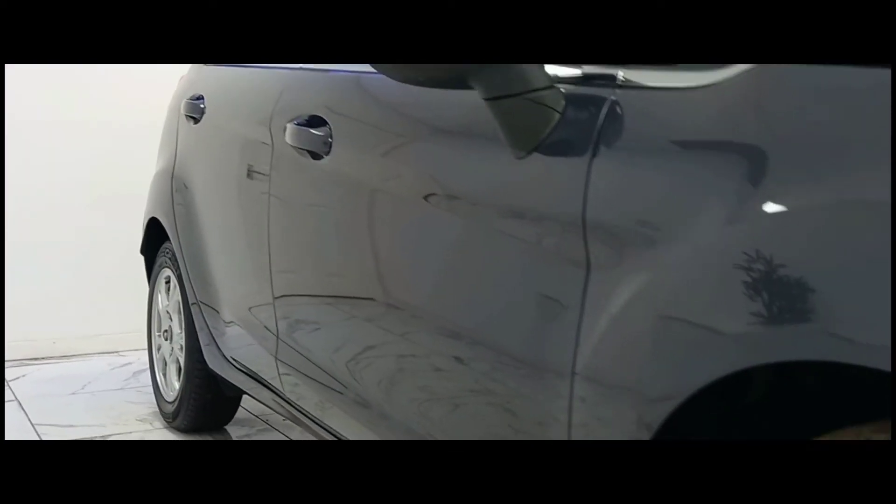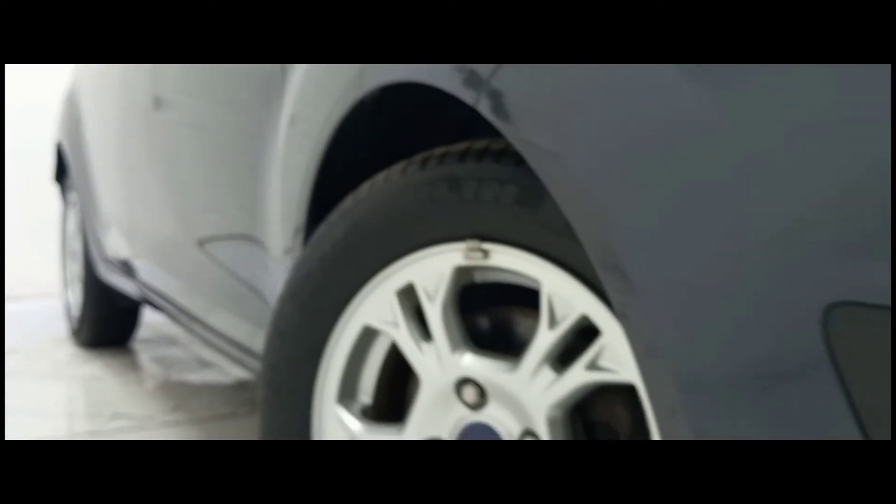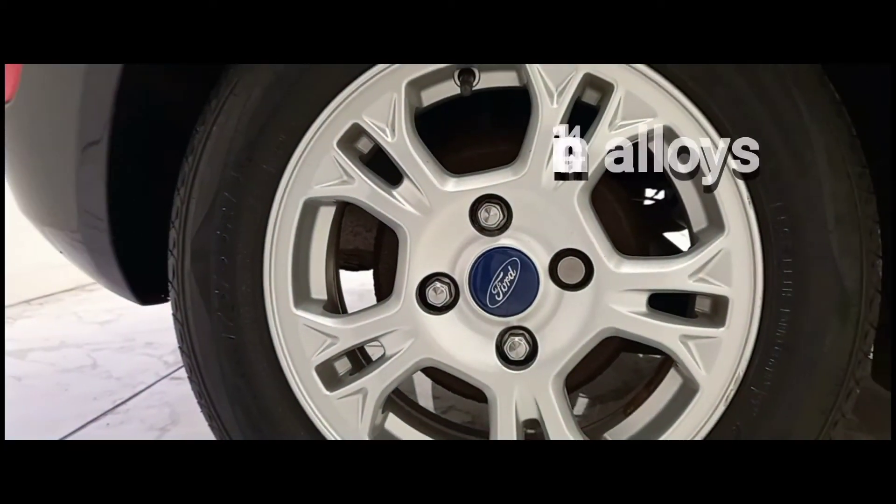To kick things off we'll start at the side of the vehicle where we can see its incredibly crafted 14-inch alloy wheels in a sterling silver.